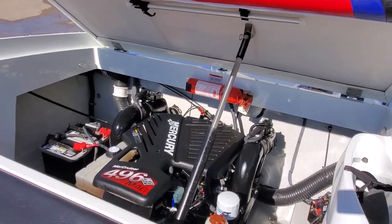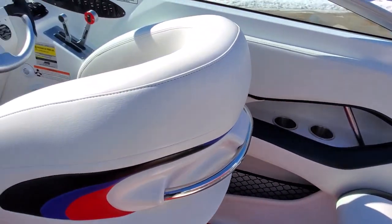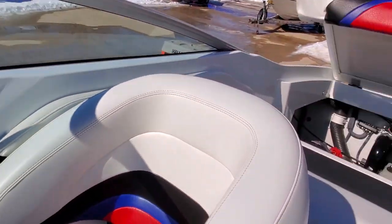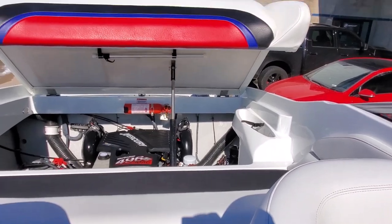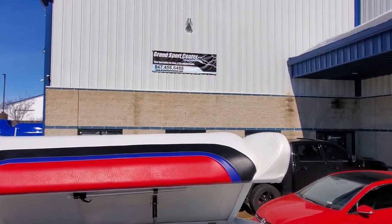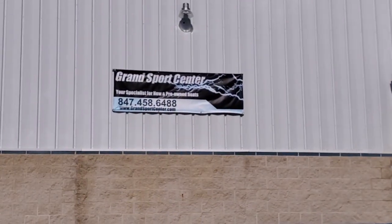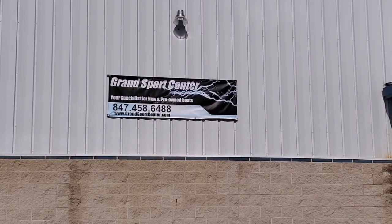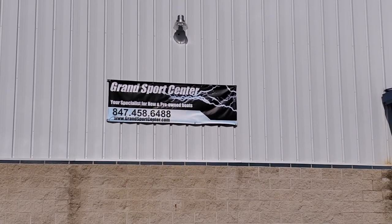If you have any questions, please give us a call at 847-458-6488. Our full listing can be seen on our website, www.grandsportscenter.com. Give us a follow on Facebook — Grand Sports Center Inc. We have new arrivals and specials posted daily. Thank you for watching.